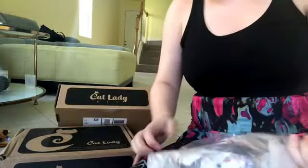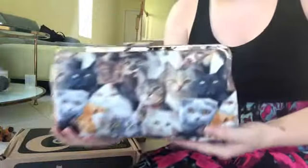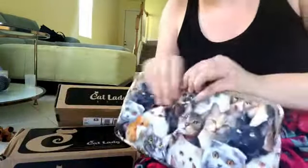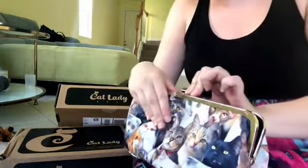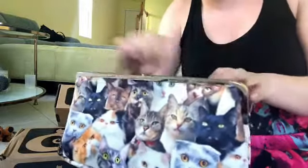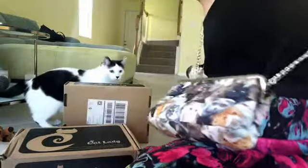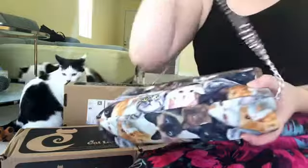It looks like this is a cat purse. Look at all those cat faces — it's pretty big too. This is called the Cat Collage Purse Exclusive by Cat Lady Box. The retail value is $39.99, so this alone pays for the entire box. And there's a chain inside, so you can either wear it as a clutch or tuck the straps in. I don't think this matches my skirt today, but one day I'm totally going to rock this maybe with a black dress.